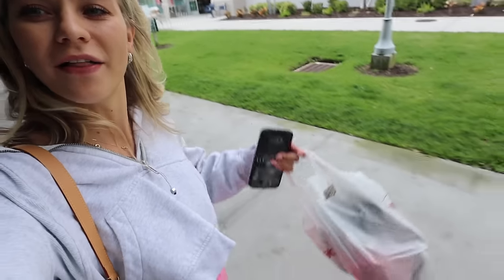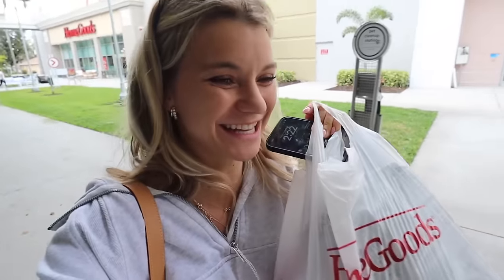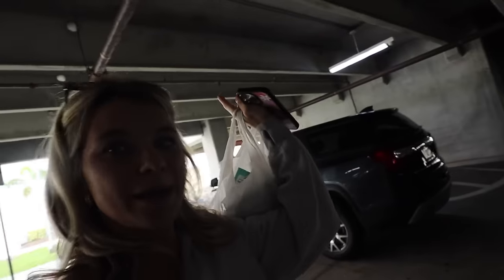That was a pretty successful trip and I only got stuff for my mom, so I feel good about that. Nothing quite for my dad but he doesn't really need anything. Now right upstairs — or you can drive your car, but I'm just going to take the elevator — it's Target. HomeGoods and Target together is just dangerously close.